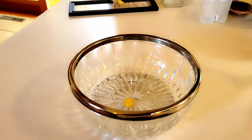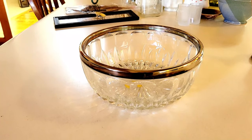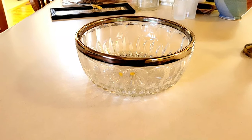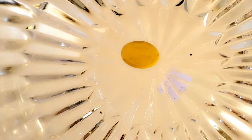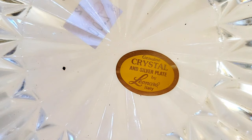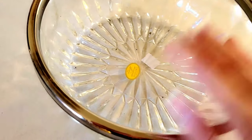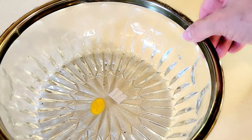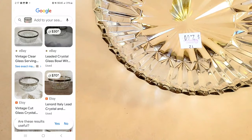Going through again, I found this crystal bowl with silver plate — it's by Leonard and made in Italy. I thought that was a cool find. It does come up a little on one side, but I think if I press that down it should be okay. I paid two dollars for it.